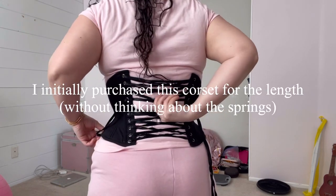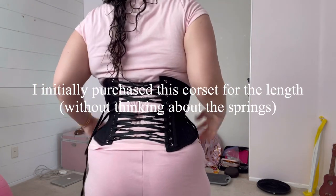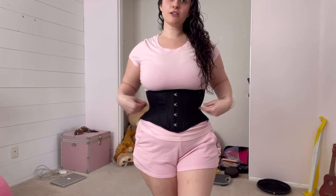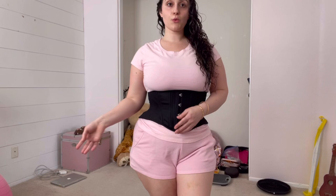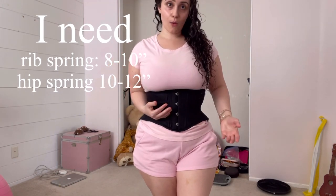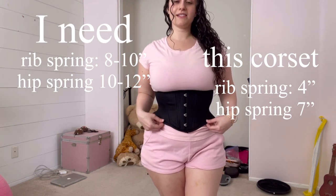Some of you may know that the rib and hip spring on this specific corset is not for my body type. My underbust is 35 and a half — I rounded up to 36 — and my hips are about 38 to 39 inches. Based on my waist size, which is between 29 and 31 inches, and my corset size, which is between 24 and 26 inches, I need a rib spring of about 8 to 10 and a hip spring of about 10 to 12. This corset has a rib spring of 4 inches and a hip spring of 7 inches.